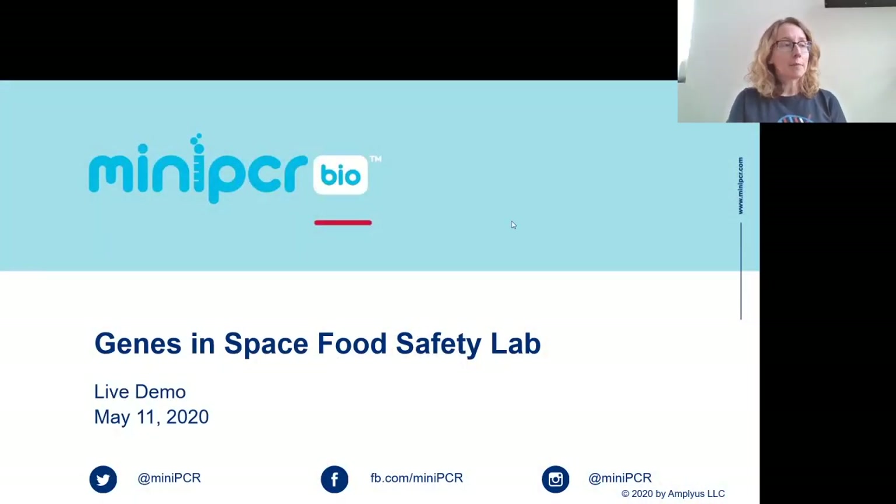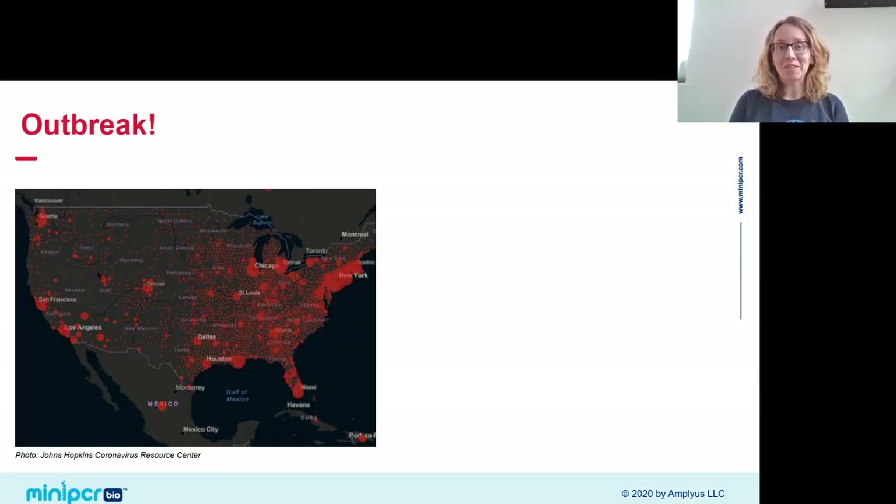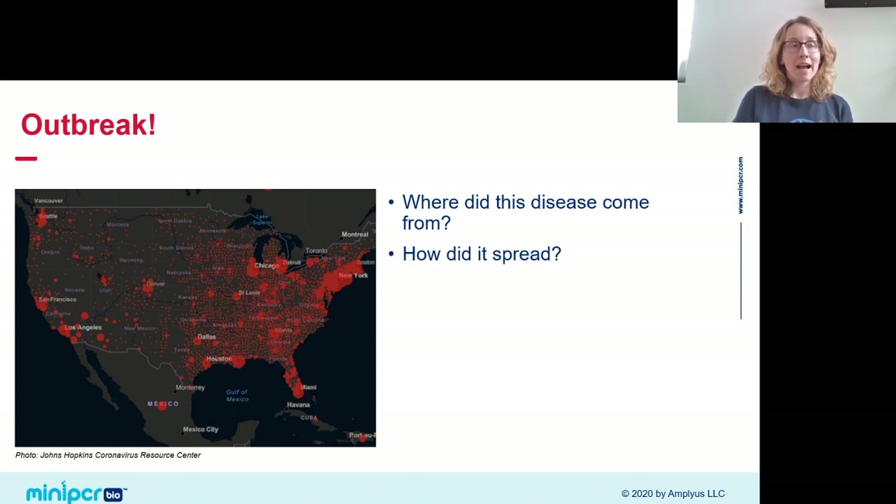This lab is about the tools we have to answer questions that come up in an outbreak of disease. We're very familiar right now with the types of questions that arise during an outbreak — we're asking them about the coronavirus pandemic. Questions like: where did this disease come from? How did it spread? How did it get to my community? And most importantly, do I have it?